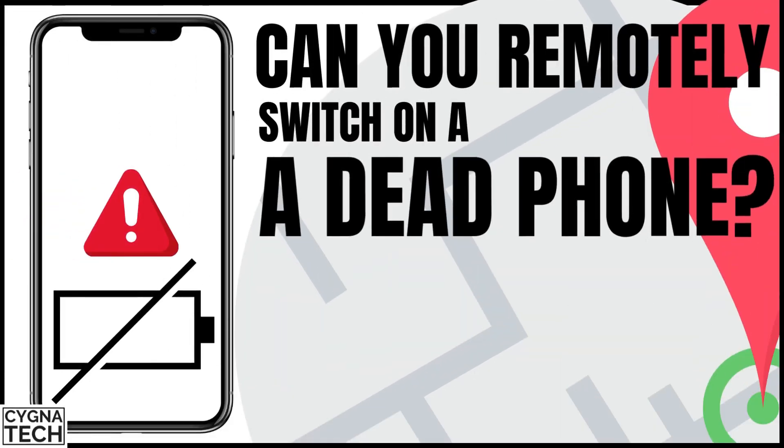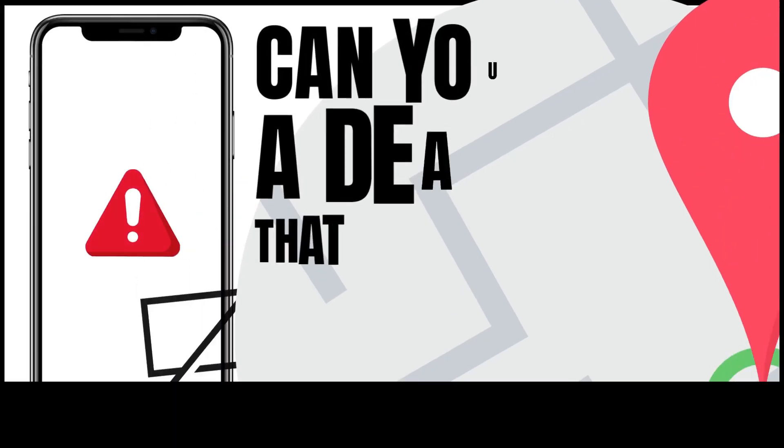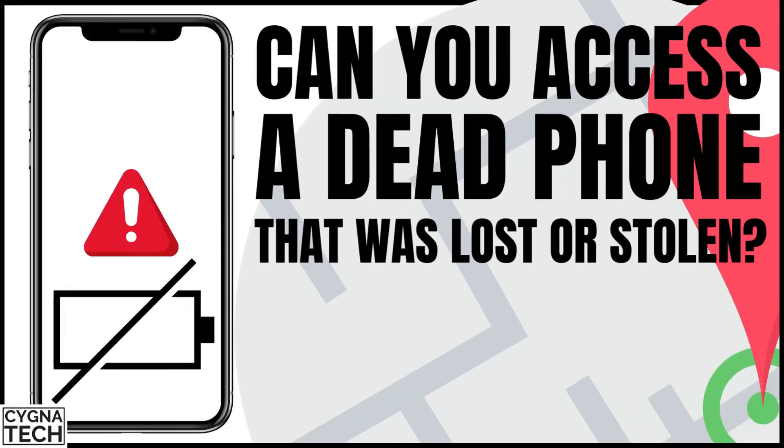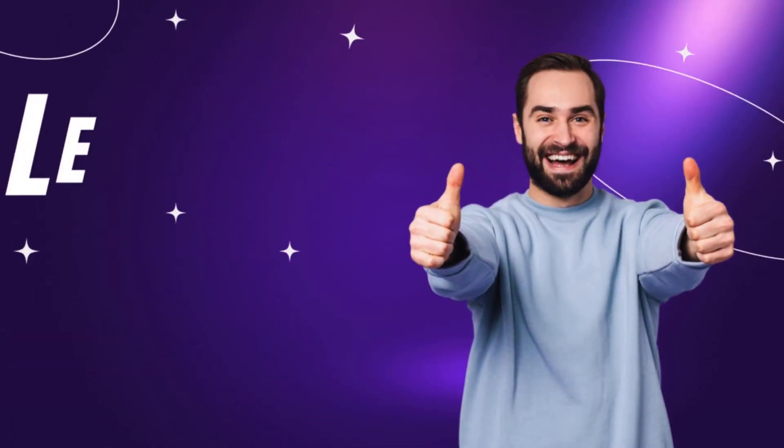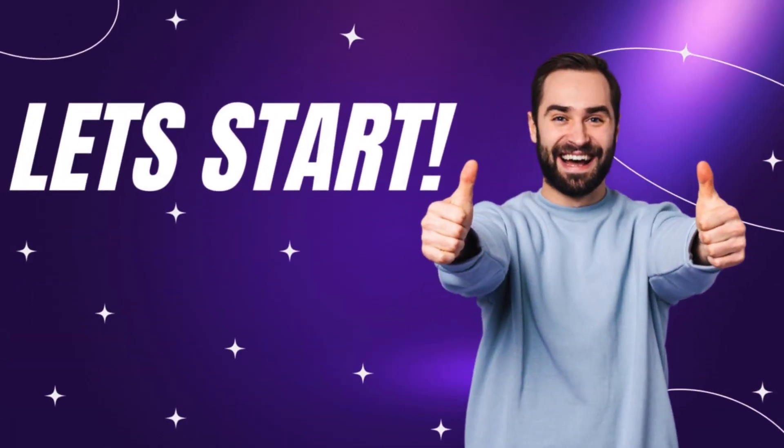In the video for today, I'm going to speak to you about whether or not you could remotely switch on your phone if it is lost or stolen, or even if the battery is dead. Yes, you heard me correct — if the battery is dead, could we remotely switch on our phones? That is a question that is coming around, and I'm going to answer these questions in the video for today.